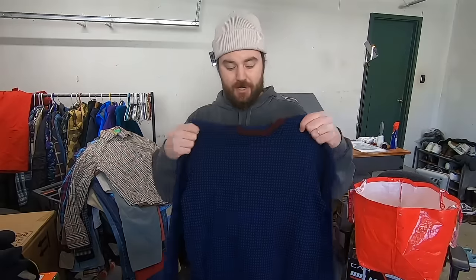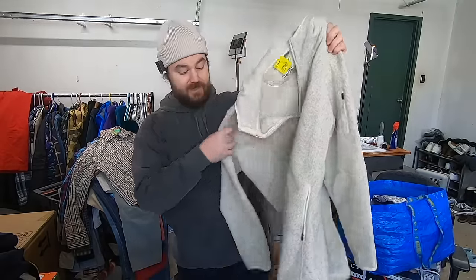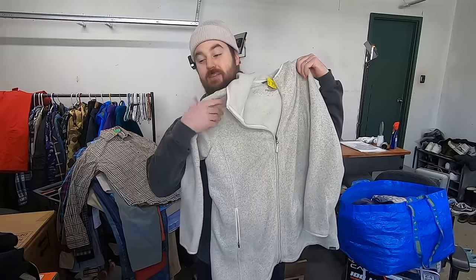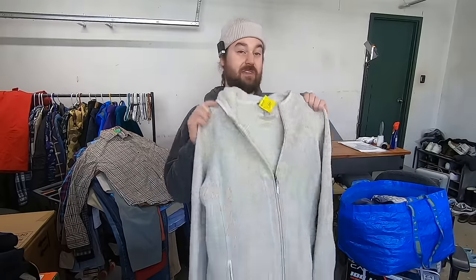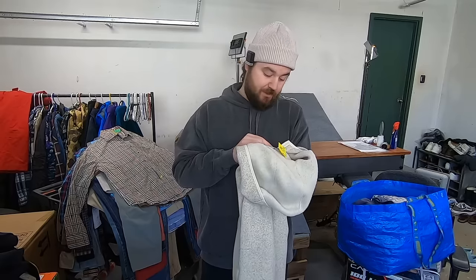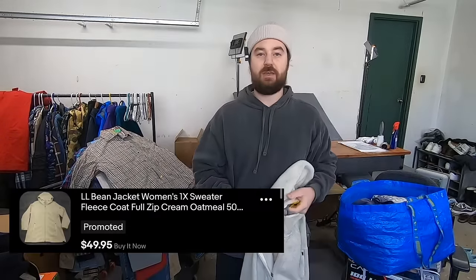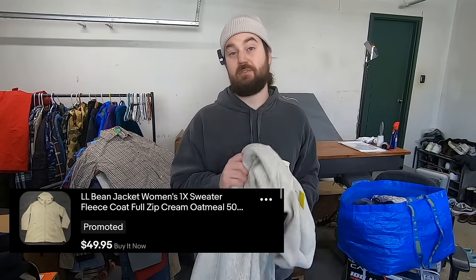I paid seven bucks for this Ted Baker sweater. It has this nice little checked print to it, but the real reason I picked it up is it's a wool blend — over 50% wool. That upgraded material in a high retail price brand, similar to Polo Ralph Lauren and Brooks Brothers, is the kind I'm willing to pick up. I think this will sell for about 25 to 30. I paid five bucks for this L.L. Bean sweater fleece. This is a women's 1X plus size and it has a mid-length to it instead of just the typical short length. The style code on here — item ID 503355 — is what I look up on L.L. Bean items to find the exact model name. It's a beautiful cream color, so I know this will sell quick, probably for 30 bucks.